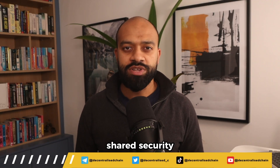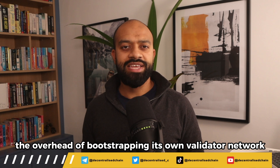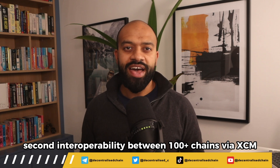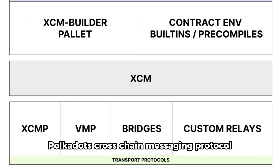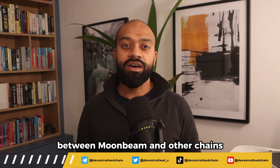First, shared security from Polkadot's relay chain — Moonbeam avoids the overhead of bootstrapping its own validator network. Second, interoperability between 100-plus chains via XCM, Polkadot's cross-chain messaging protocol. This enables seamless asset transfers between Moonbeam and other chains.